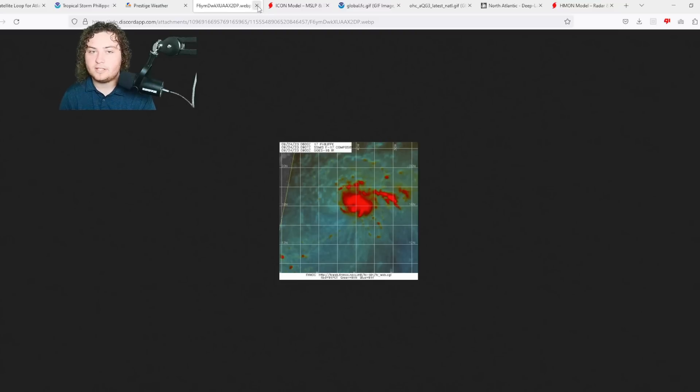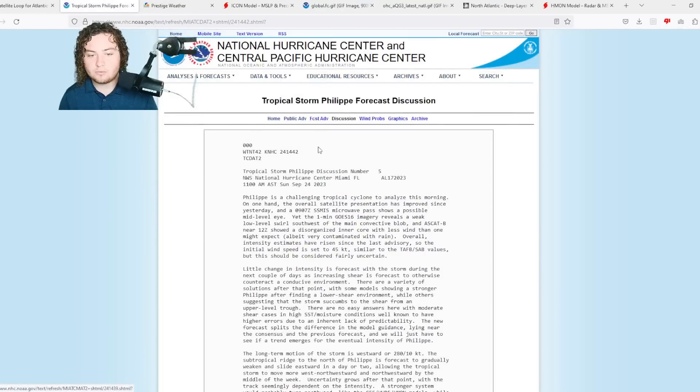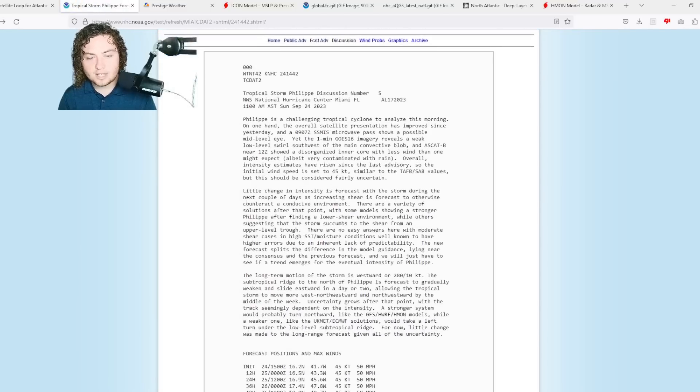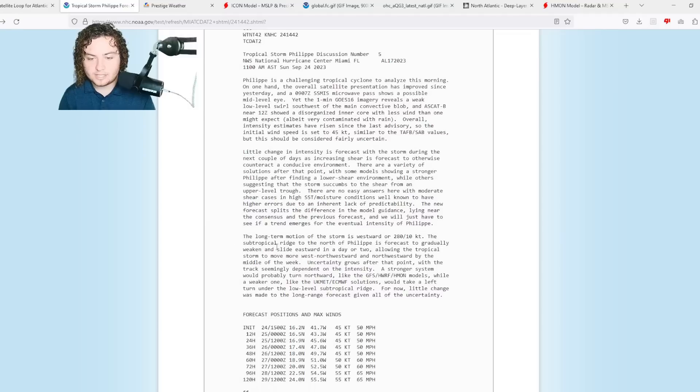This is something we'll have to keep an eye on to see how resilient this thing gets. The forecast advisory shows little change in intensity during the next couple of days as increasing shear is forecast to counteract a conducive environment. There is a variety of solutions after this point, with some models showing a stronger Felipe finding a low-level shear environment while others suggest the storm succumbs to shear from an upper-level trough.